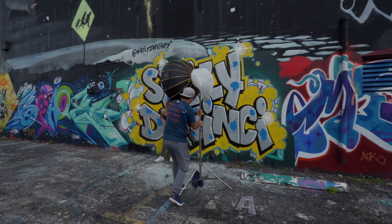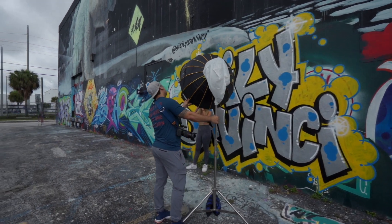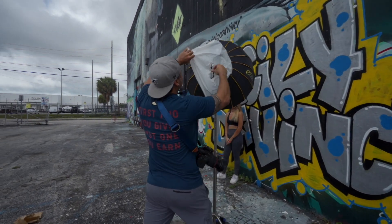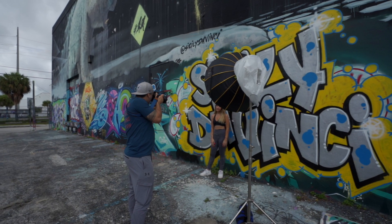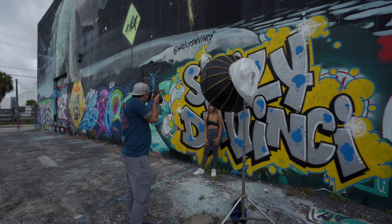Thank God it didn't rain. It actually turned out better and the photo shoot went really smooth. As far as my style, I like to shoot photographs with strobes. I really like moody and deep colors, and you can see that in my edits.